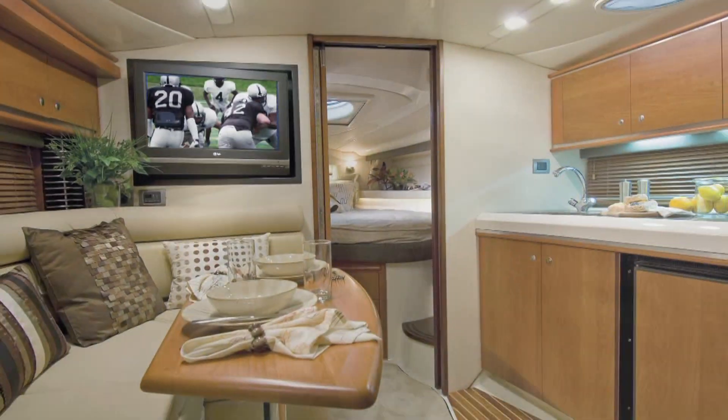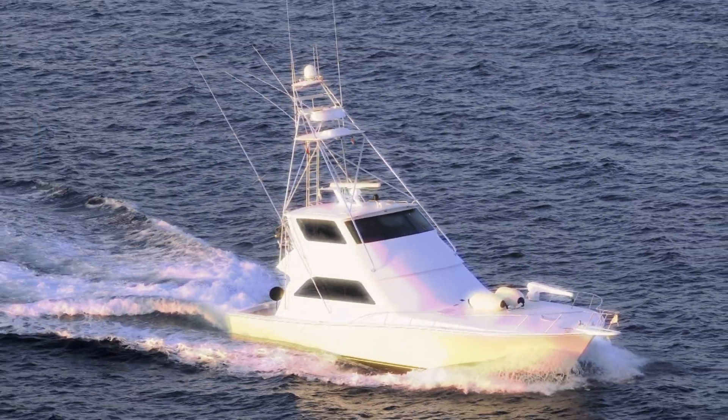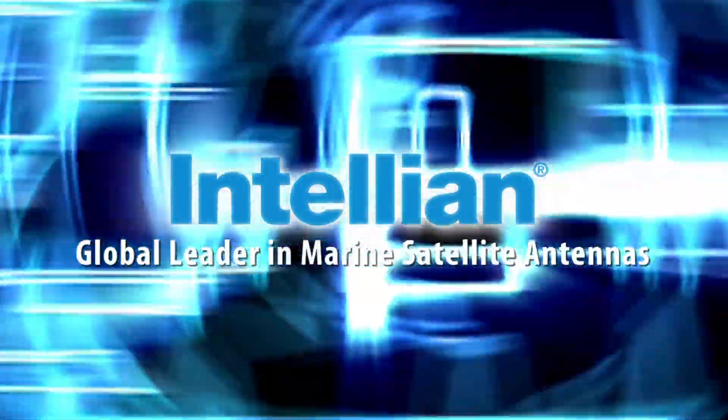Inteliant offers boaters a full line of TV and communication satellite antenna options. Whether you own a sport fishing boat, a sailing yacht, even a super yacht, Inteliant has a system for you.